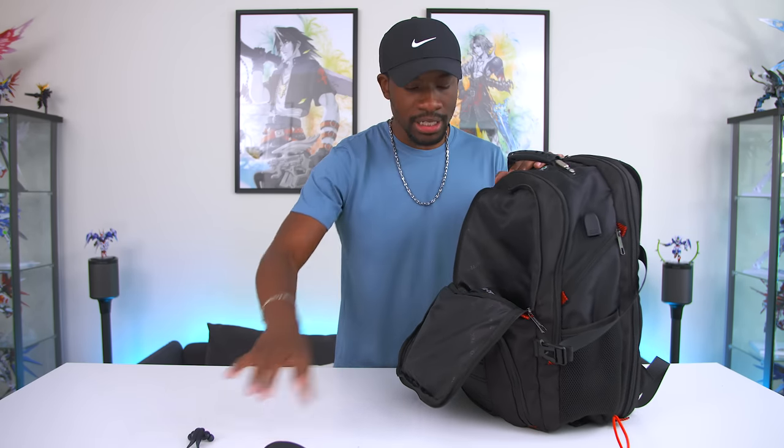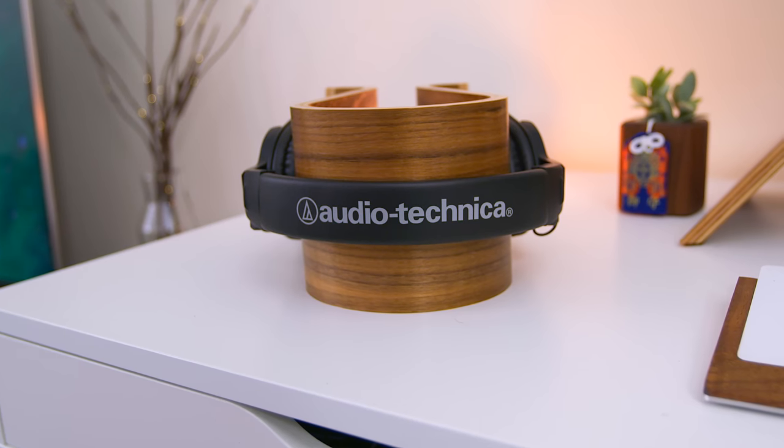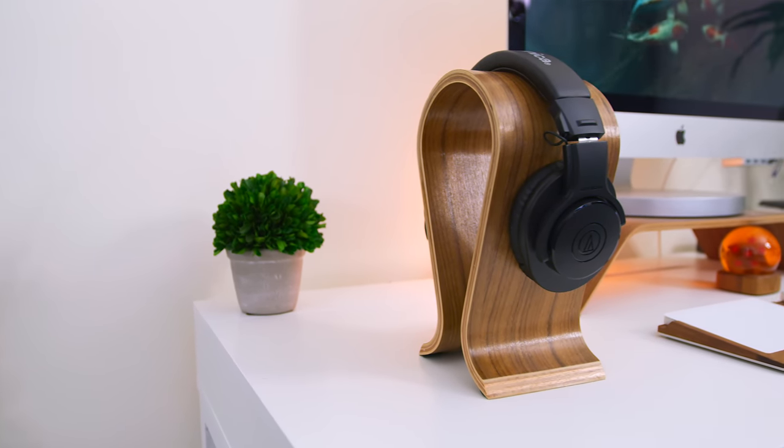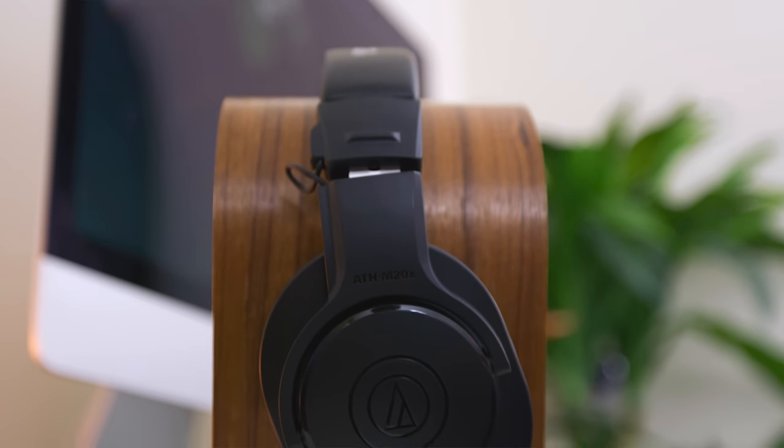If you don't want Bluetooth earbuds and want something a little more hardcore, you can go with the Audio-Technica ATH-M20X. If you've never heard of Audio-Technica, they make pretty solid headphones with good sound quality that don't break the bank. These are the ATH-M20X at only $39.99 — less than 40 bucks — and they sound really, really good. The only thing to keep in mind is that they have a really long cable. If you want something that gives you more sound than earbuds, these are definitely a nice way to get that without breaking the bank.